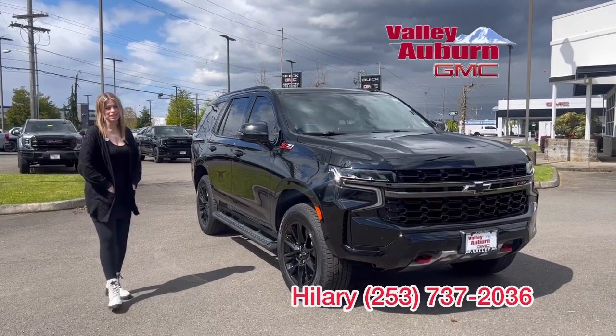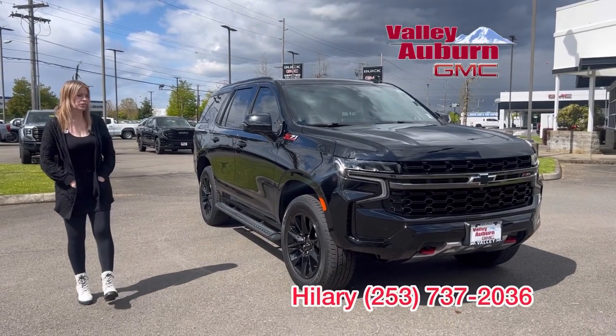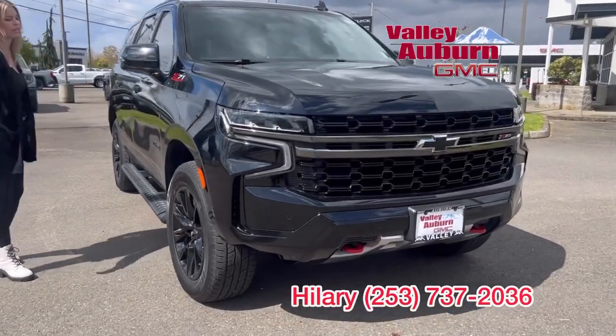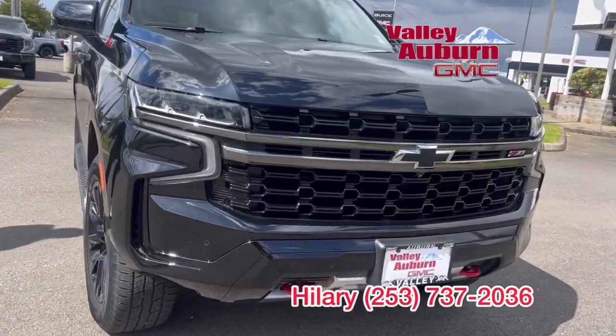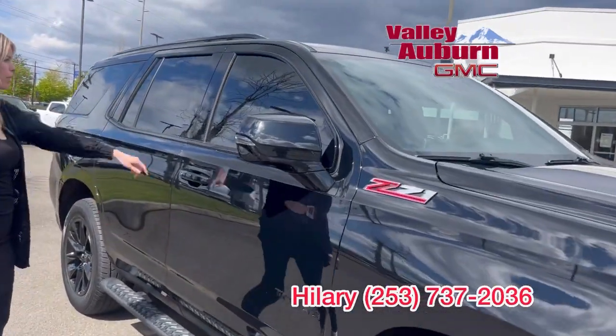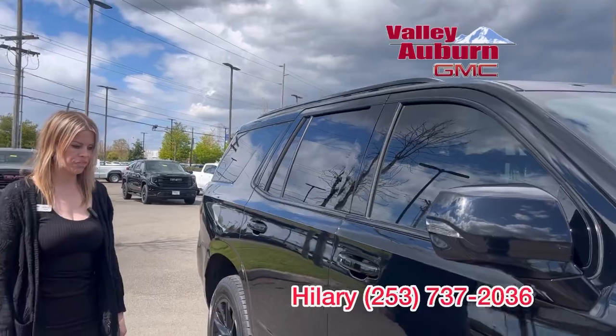Hillary here at Valley GMC in Auburn, and today we have this beautiful 2021 Chevy Tahoe Z71. Love the blackout wheels, badging, the tinted windows — love the style.